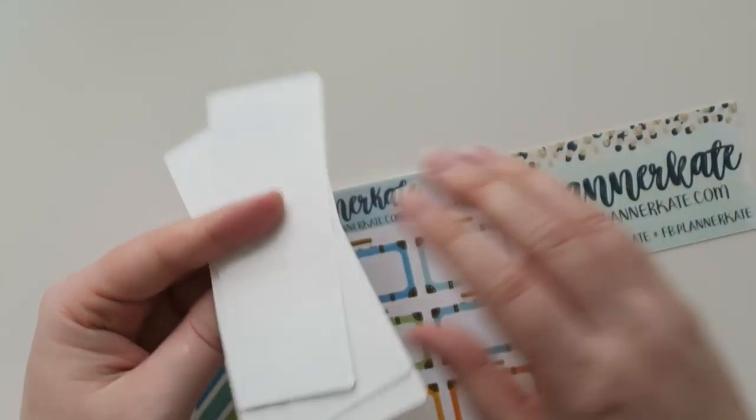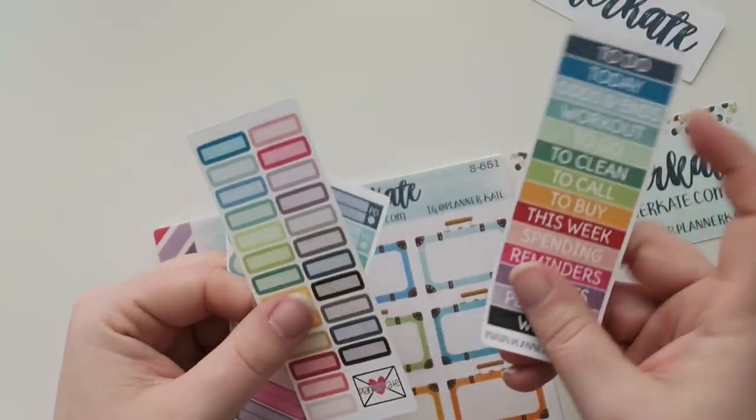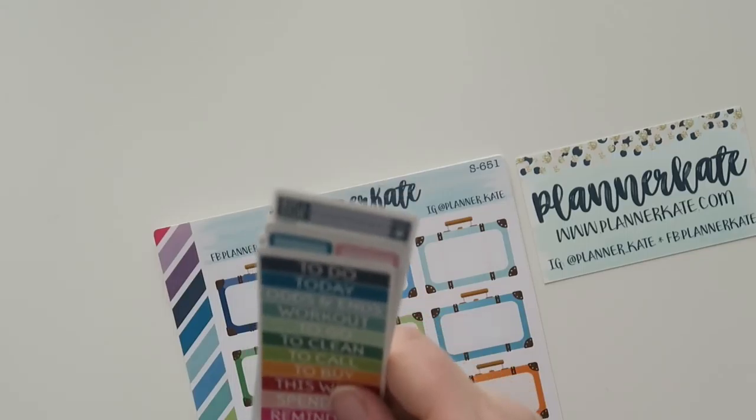I got some Planner Kate stuff. I've had Planner Kate stuff in the past, but it's all been from a swag bag — I don't think I've ever ordered anything from Planner Kate. So I got a few things. Here's her card right here. This camera is like not wanting to focus for me today. There's a little Planner Kate thing, some headers and some little guys — cute. So these are just like the little extras that she had sent.